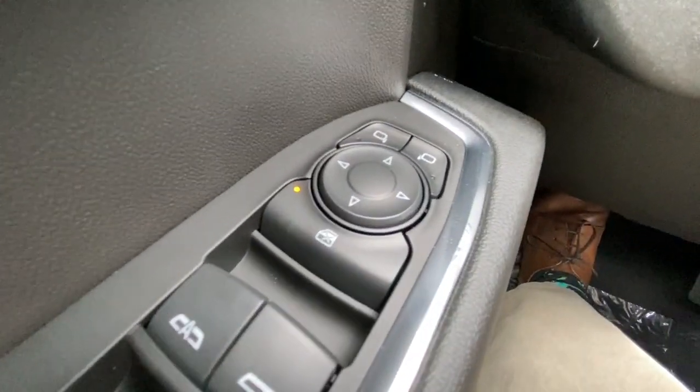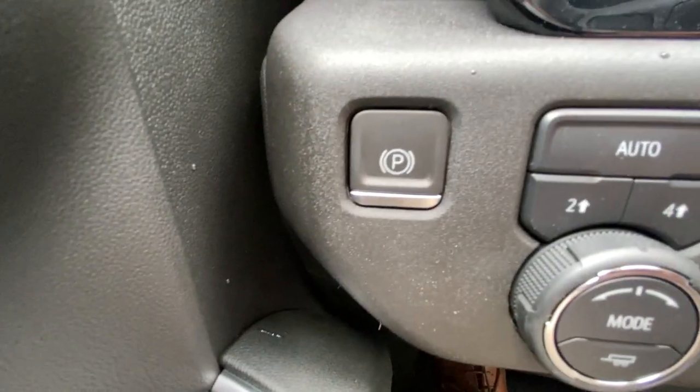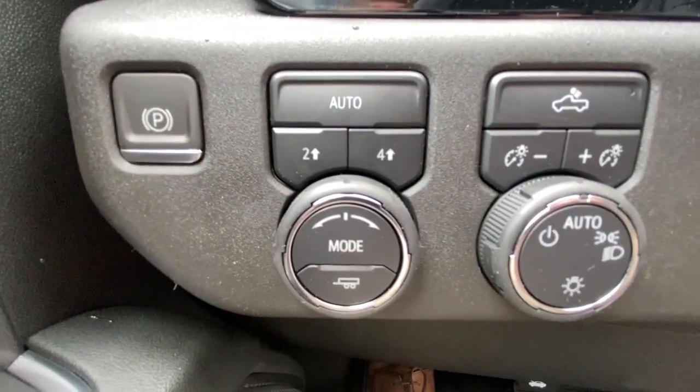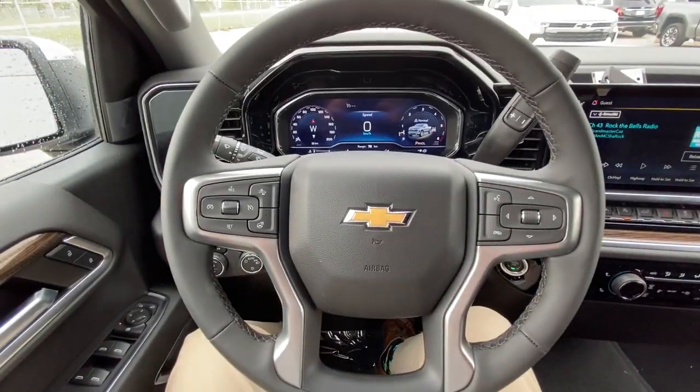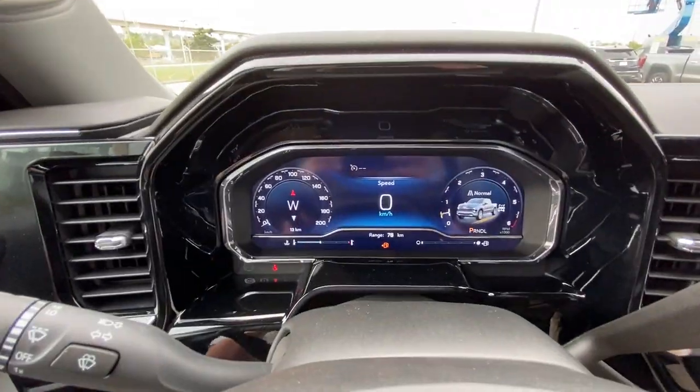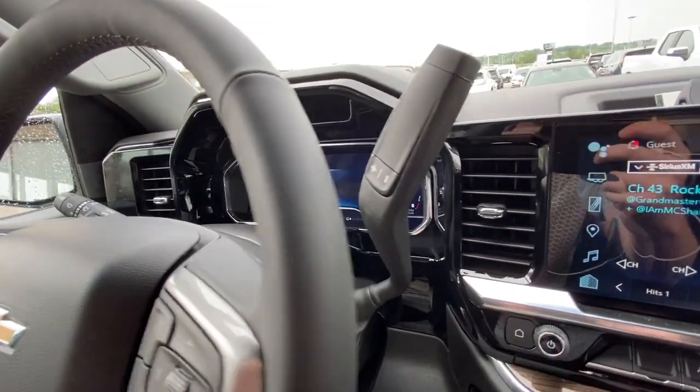starting off on your left-hand side, we have the controls for power adjustable mirrors, electronic parking brake, dial-controlled trailer and driving modes, automatic headlights, leather-wrapped heated steering wheel, full digital gauge cluster, and a steering column shifter.